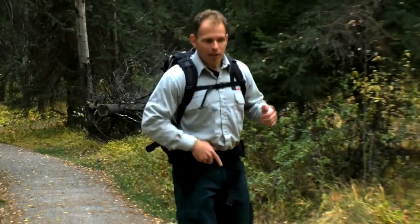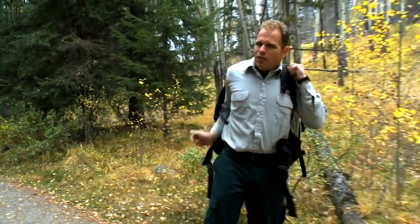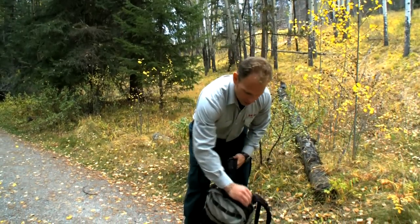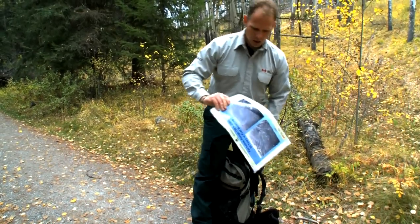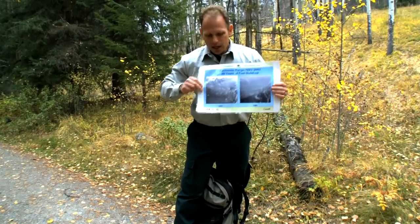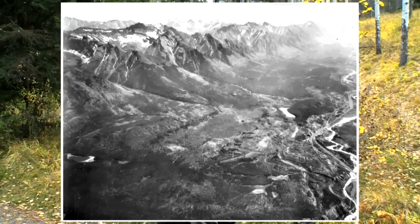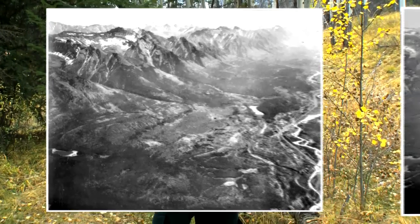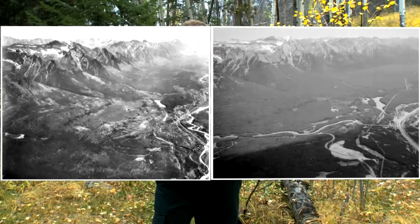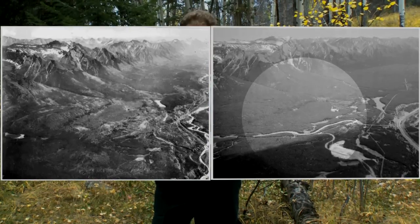We're lucky enough that we actually have some photographs from the 1920s that gave us a good sense of what the area was like right around Johnson Lake. In this picture over here, taken in 1923, you can see just how much lighter this area is compared to the same picture taken in 1985. A much darker, more dense forest is obvious in that picture.